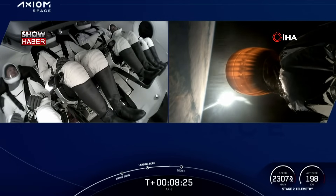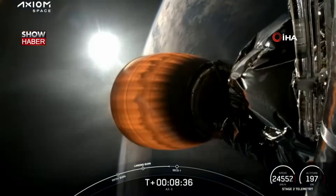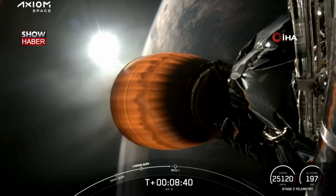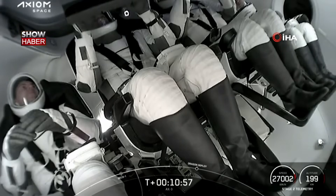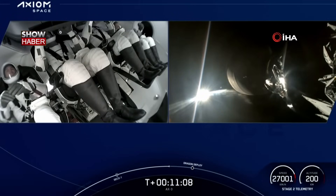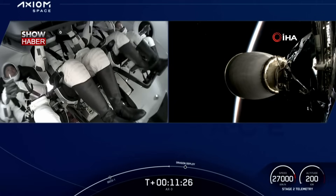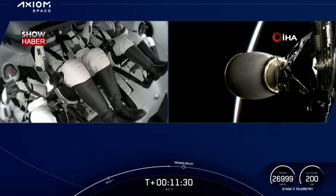Stage 2 in terminal guidance. We are about 20 seconds away from that second engine cutoff. This crew will know this feeling very well — the experience of going from almost 4Gs to microgravity. Dragon, Shannon. Copy, Shannon. We are now just about 30 seconds away from that anticipated Dragon separation.